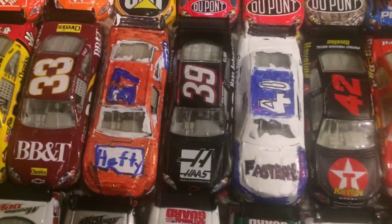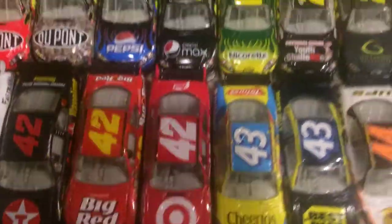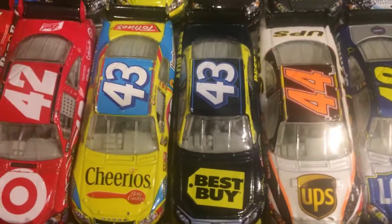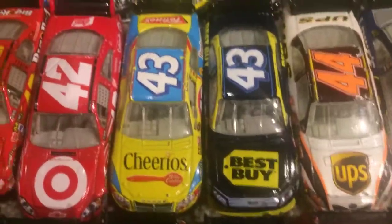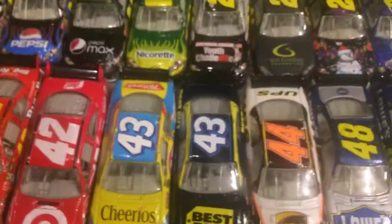Dario Franchitti Fastenal Dodge — that's a custom. Number 42, Juan Pablo Montoya Havoline Dodge. Got the big red Dodge — I'm still looking for the Juicy car, it'll cost a lot of money, I'm going to get it sometime. And the 2010 Target Chevrolet. I have the Best Buy promo car — it's in the case in my room.